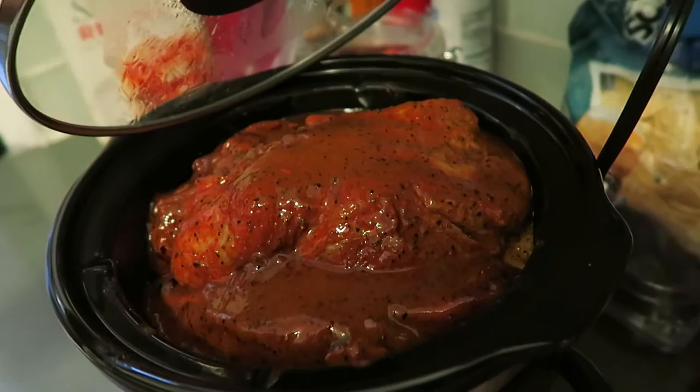It's about 10:30 in the morning. I've been up since about 6:45 cleaning up the house, getting things ready for tonight. The pulled pork is cooking and it looks great.